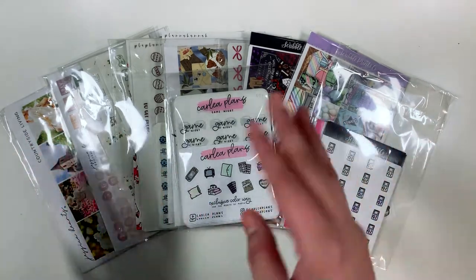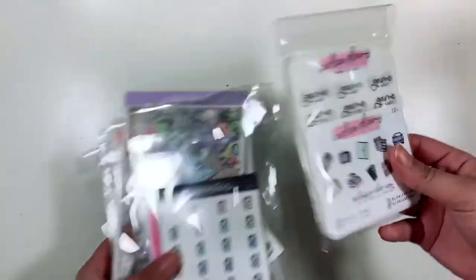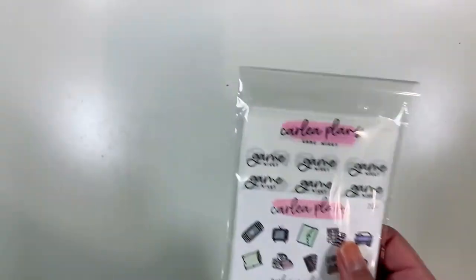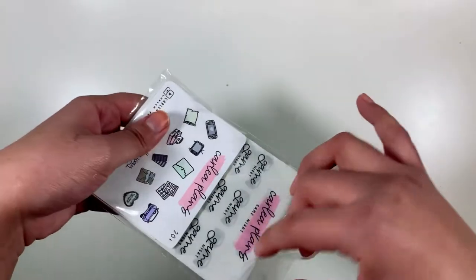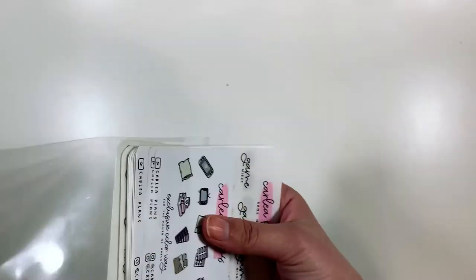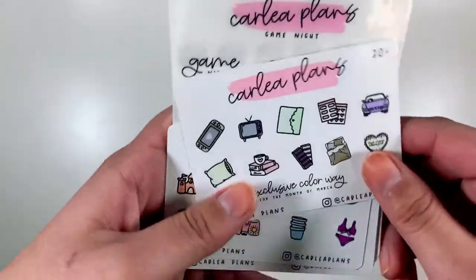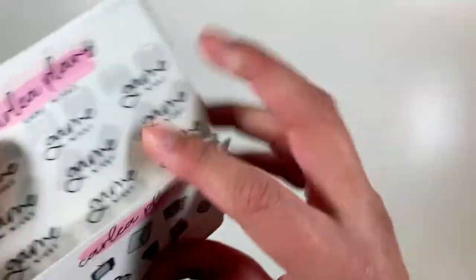So let me show you what I've got and let's start off with this one right here on top. I just got this one yesterday. This is from the TPC sale that Carly Plans had. I have a lot of freebies here, so we'll start with those.